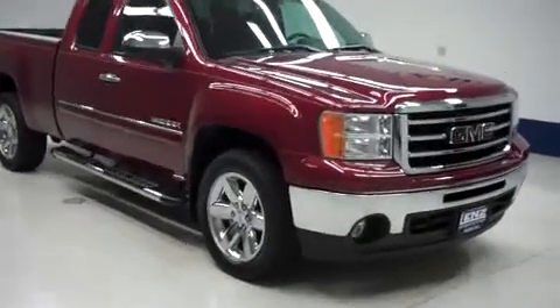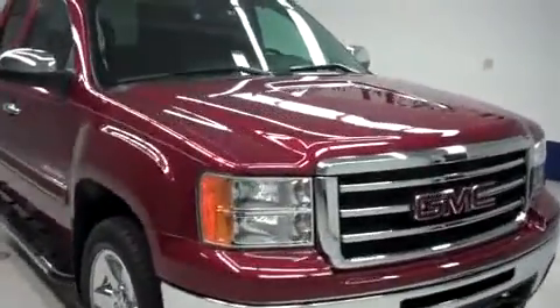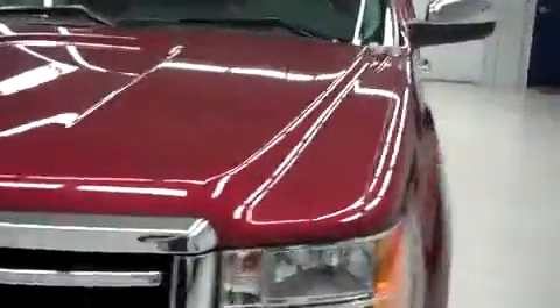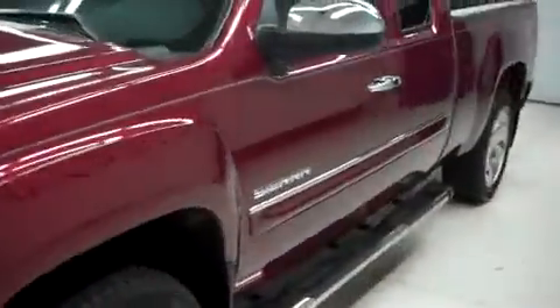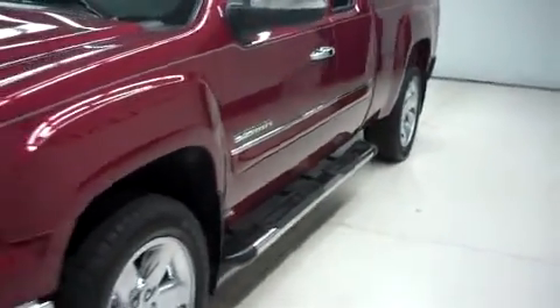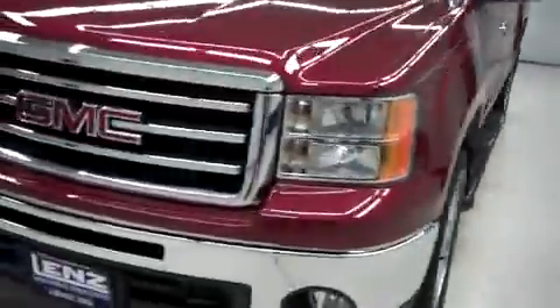This is Lendstock number B, 6849. A 2013 GMC Sierra 1500. This is the SLE package in Sonoma Red Metallic. This truck is extended cab short box with four wheel drive and has 4,000 miles on the 5.3 liter Vortec motor.